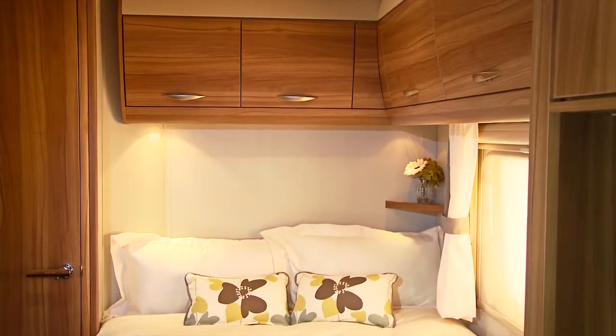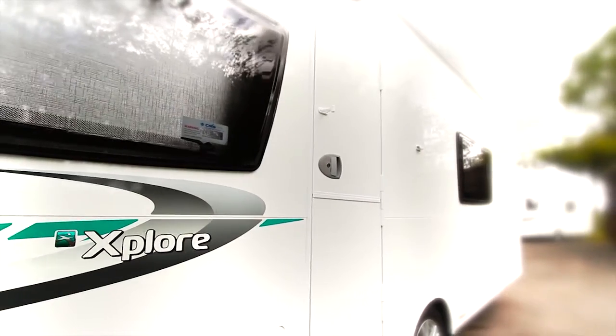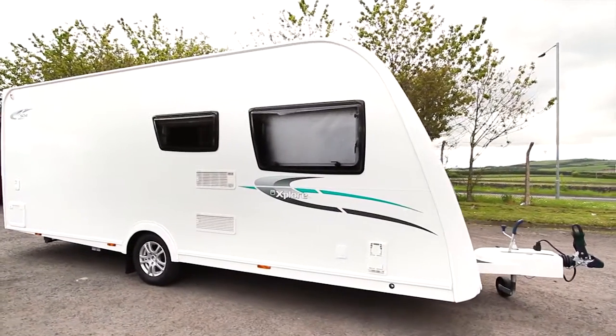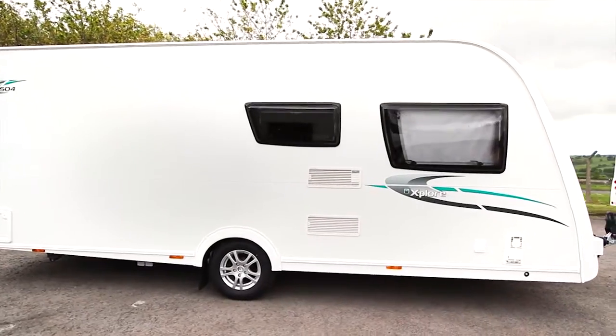With five flexible layouts to choose from at extremely competitive prices, it's easy to find the Explore that's right for you. It's really perfect for people who are wanting to get started or even people looking to buy new for the first time. Peace of mind is guaranteed, thanks to the unrivalled 10-year warranty that backs up each and every Explore caravan.